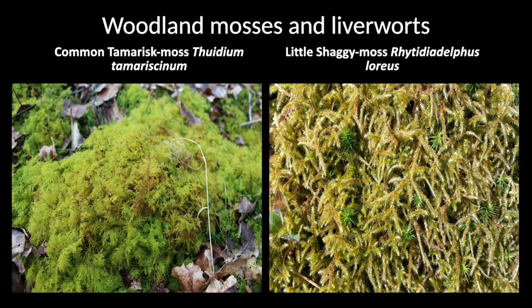Moving on to the mosses and liverworts — they're not terribly well known, are they? I know a lichenologist who said to me once that the trouble with mosses and liverworts is they're all green. He has got a point. They are all pretty green, and that puts a lot of people off and does make them a bit challenging to identify.